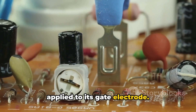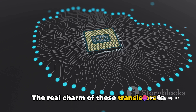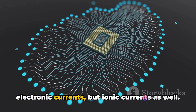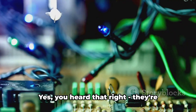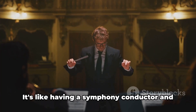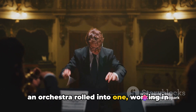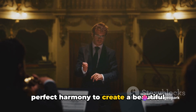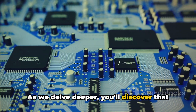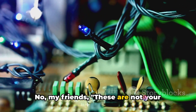But that's not all. The real charm of these transistors is their ability to control not just electronic currents but ionic currents as well. They're master manipulators of both. It's like having a symphony conductor and an orchestra rolled into one, working in perfect harmony to create a beautiful technological symphony.